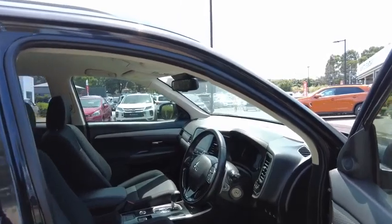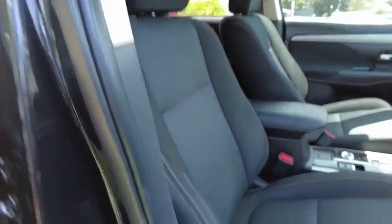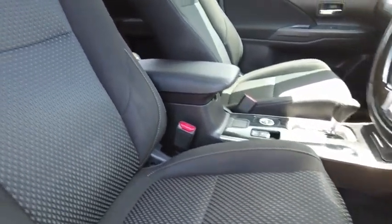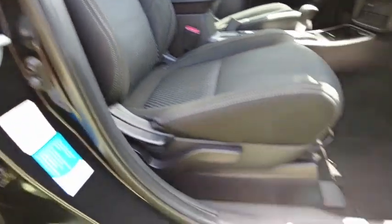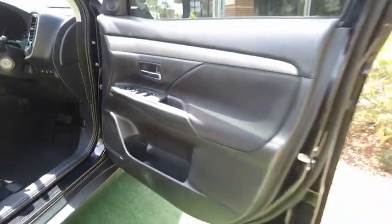I'll give you guys a full tour of the inside of the car when we're in it, but for now I'm just going to show you the driver's seat. The seat is in really good condition — no staining or tears whatsoever. The scuff panel has some general wear marks, but nothing that makes it look bad, and the door card is also in really nice condition.